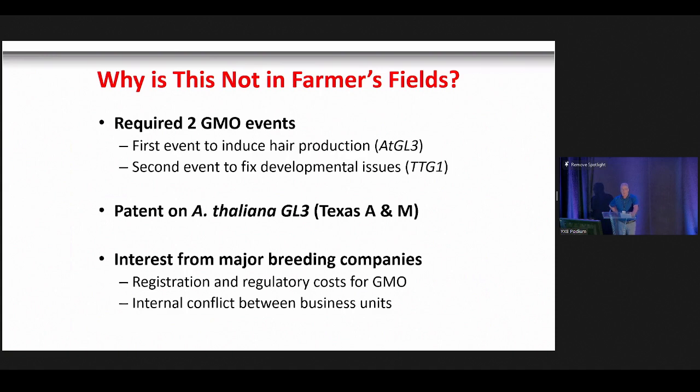So why is hairy canola not in farmers' fields? There are several reasons. First, it required two GMO events: one to induce hair production via GL3, and a second to fix developmental defects caused by GL3 overexpression. Second, there was a patent on the GL3 gene owned by the University of Texas. Third, there was limited interest from breeding companies — GMO trait registration costs are very high, and there were internal conflicts because most major breeding companies are also chemical companies. It was difficult for breeders to take a case to their board of directors for a canola variety requiring less insecticide.